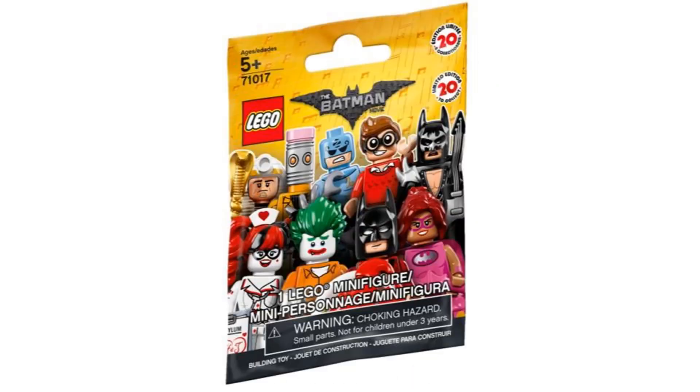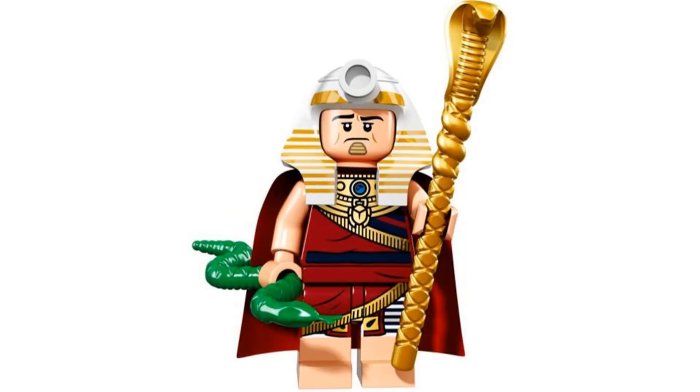Number 11 is King Tut from the LEGO Batman Movie series 1 in 2017. This is another really detailed figure and nice to get another Batman villain, even though he's a more obscure one. This figure could also just be used outside of the Batman universe as just King Tut. And it comes with a snake and a staff.